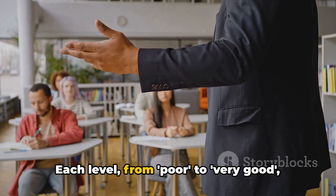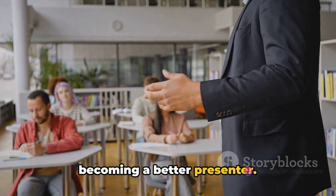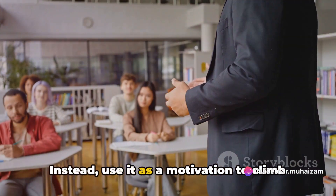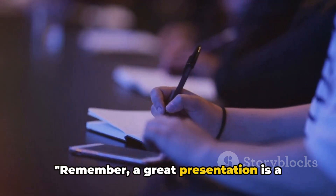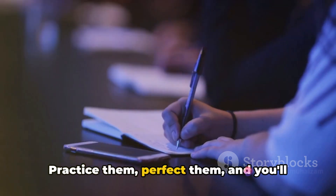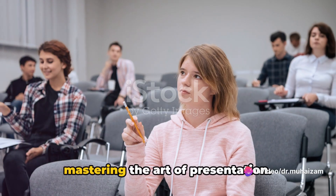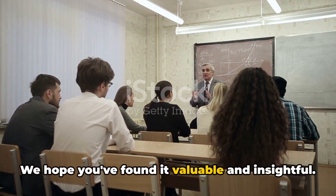Each level from poor to very good represents a stepping stone towards becoming a better presenter. Don't be disheartened if you find yourself at a lower level — use it as motivation to climb up the ladder. A great presentation is a blend of all these components. Practice them, perfect them, and you'll be on your way to delivering a very good presentation. Thank you for watching this guide on mastering the art of presentation. We hope you've found it valuable and insightful.